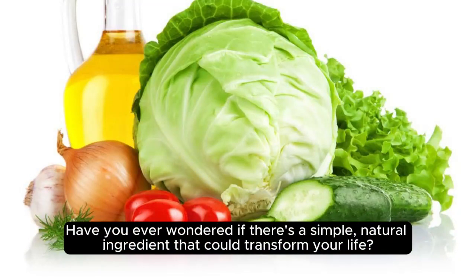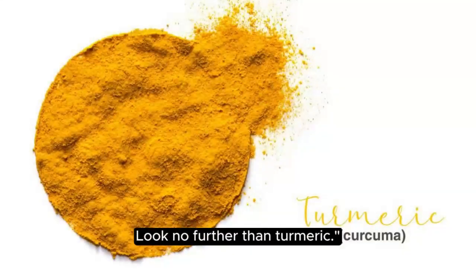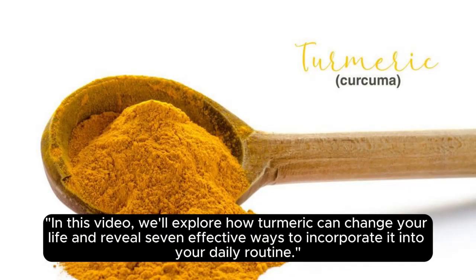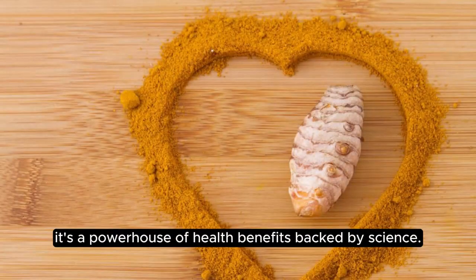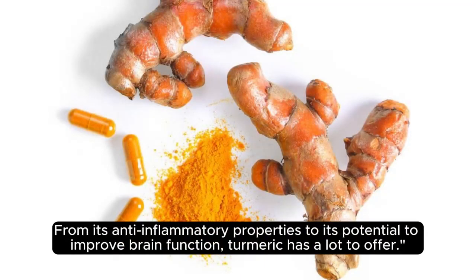Have you ever wondered if there's a simple, natural ingredient that could transform your life? Look no further than turmeric. In this video, we'll explore how turmeric can change your life and reveal 7 effective ways to incorporate it into your daily routine. Turmeric isn't just a spice — it's a powerhouse of health benefits backed by science, from its anti-inflammatory properties to its potential to improve brain function.